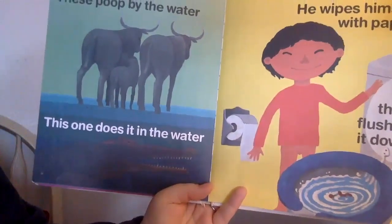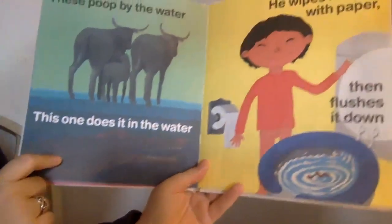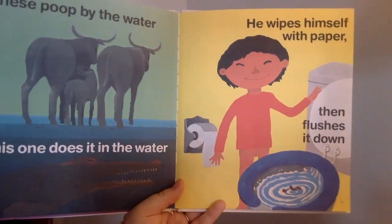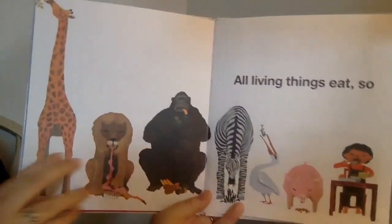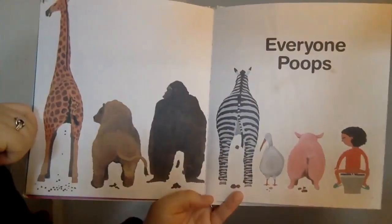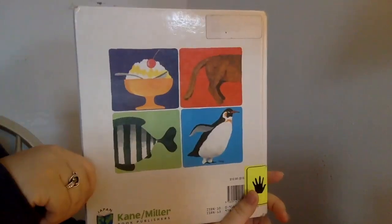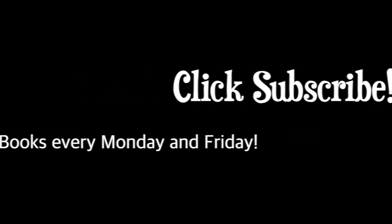These poop by the water. This one does it in the water. This child wipes himself with paper and then flushes it down. All living things eat, so everyone poops. The end. Thanks for listening to Book Friends. See you next time. Bye-bye.